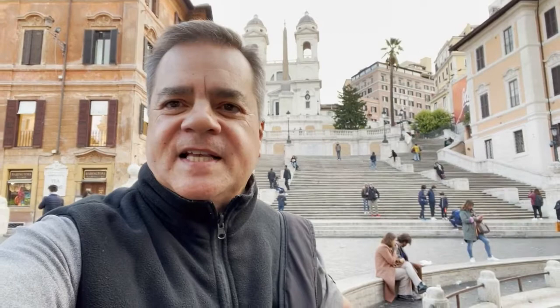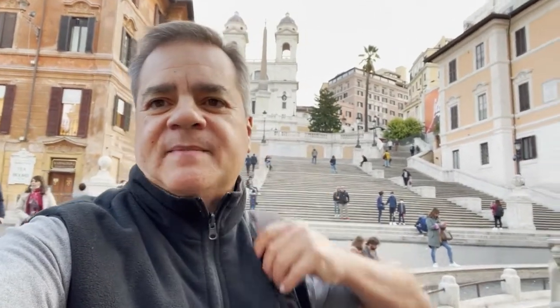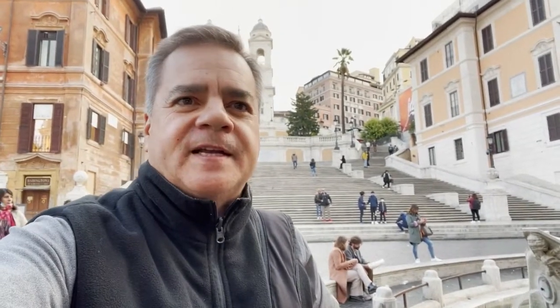Some of the best pictures of Rome are found at the top of these steps. While called the Spanish Steps, they were actually designed by an Italian and financed by a Frenchman. They're so called because of this long triangular square right here, which is named after the Spanish Embassy located right here.